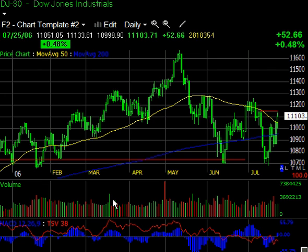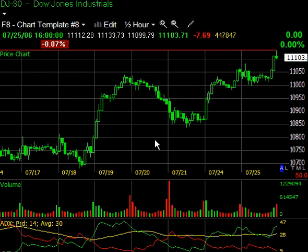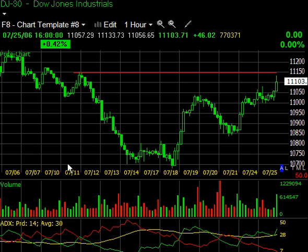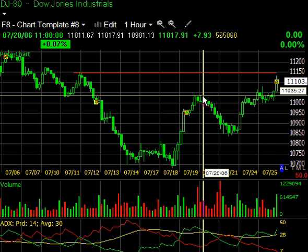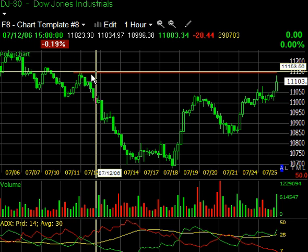Let's take a look at another screen here — an hourly chart. What we see here is that we had a break through last week's highs, which is notable, and that's something that a few of the other averages didn't do. Also, we can see our next resistance level here is coming up from July 11th, and that level is about 11,153 in that neighborhood.